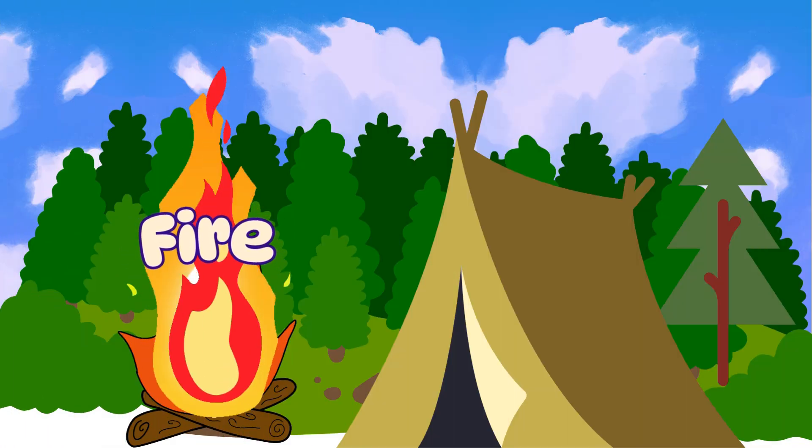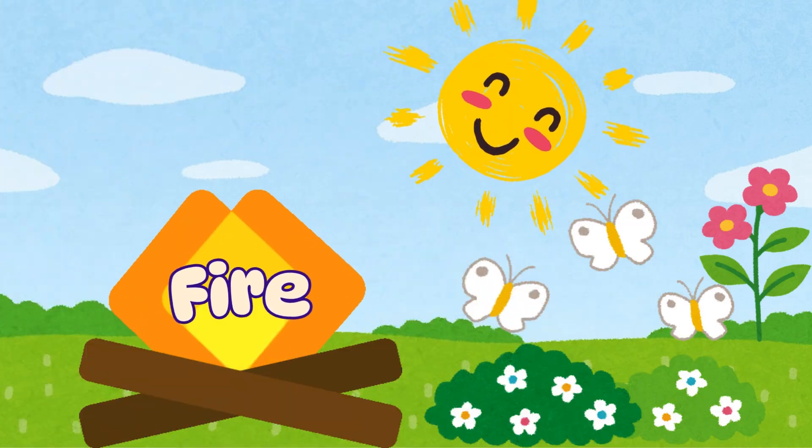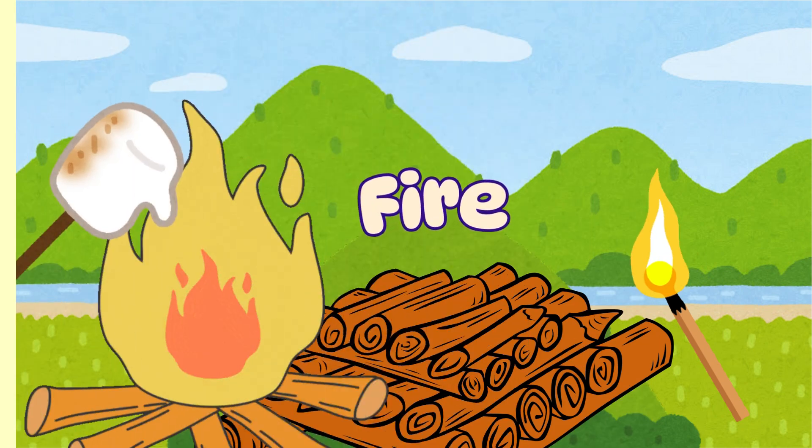And finally, we have fire. Fire gives us warmth and light. But remember, it can be dangerous if not handled carefully. Let's pretend to roast marshmallows over our campfire.